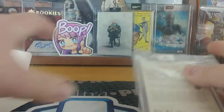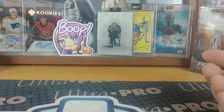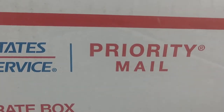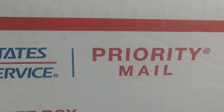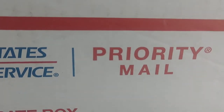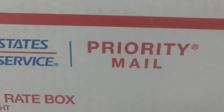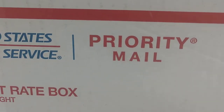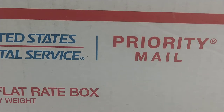We'll jump into the big box. This should just be all Series Two Upper Deck hockey. Let's try not to get all the peanuts everywhere — all kinds of peanuts in here.